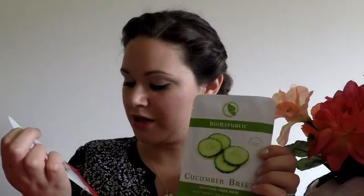Next is a Boo Boo cover-up concealer in a light color, which is good because I need the light color. It's got a small tip which is really nice. I also have two face masks from Biorepublic — one in Pomegranate Crush and the other in Cucumber Breeze. I love face masks so this is awesome. I've never used this brand before but I've heard really good things about it. They are paraben free.